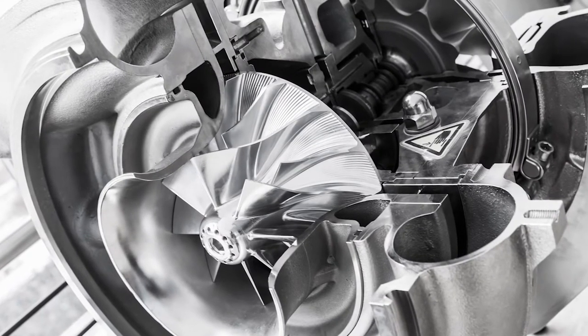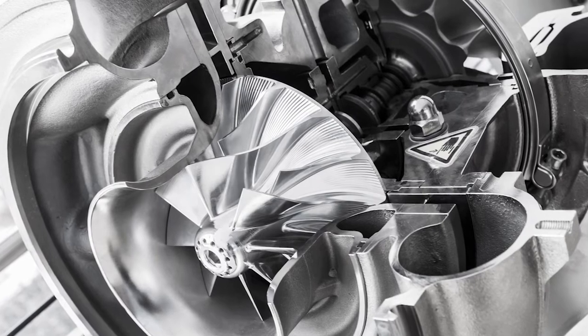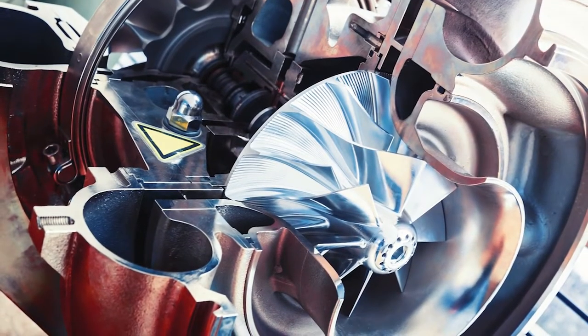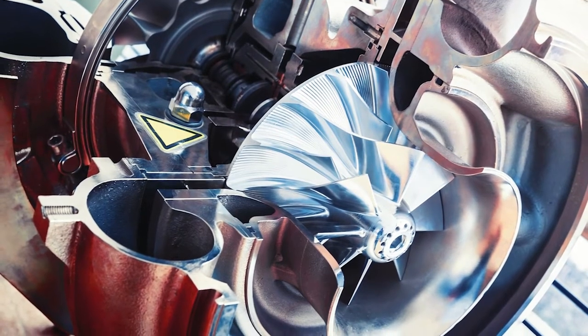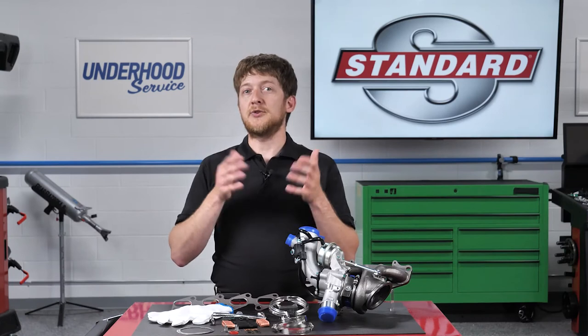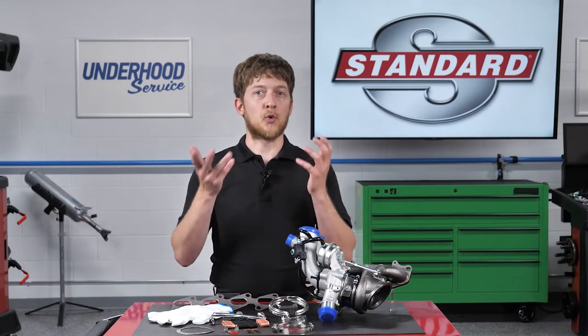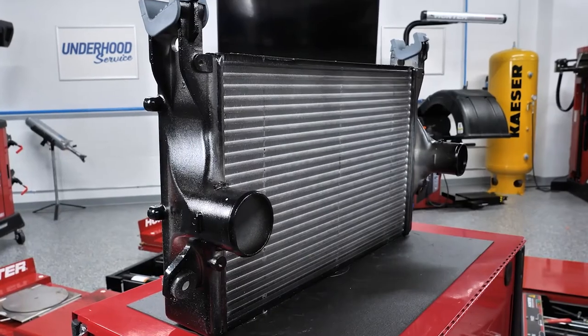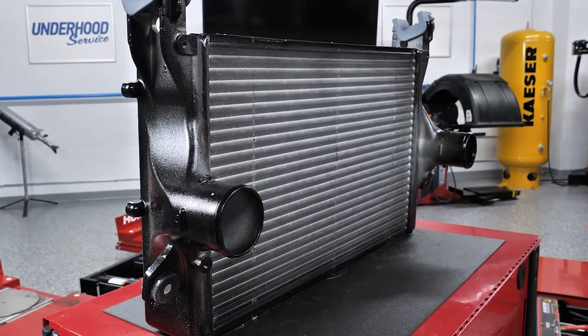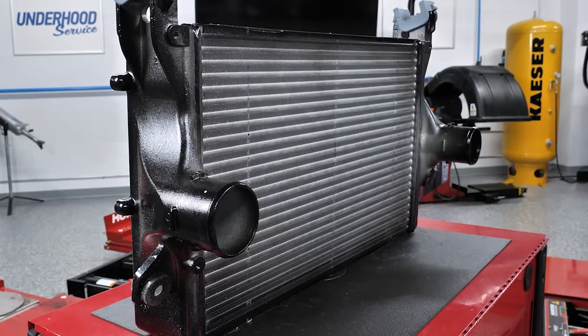Inside the turbocharger, you'll see a shaft with a turbine wheel on one end and a compressor wheel on the other. The turbine is driven by exhaust gases leaving the engine. This spins the compressor wheel, which forces more air into the intake manifold. This increased airflow and pressure is known as boost, or charge air. The charge air typically passes through an intercooler or heat exchanger, which helps to remove some of the heat and makes the air denser.